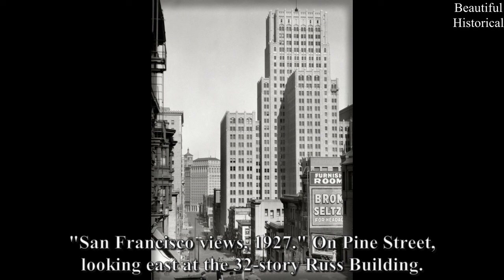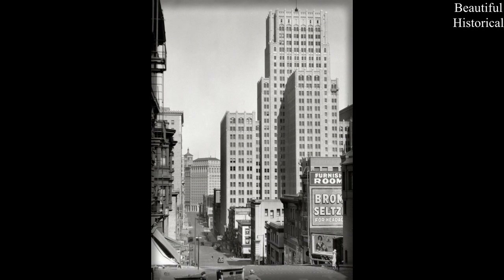San Francisco views, 1927 — on Pine Street, looking east at the 32-story Rust Building.